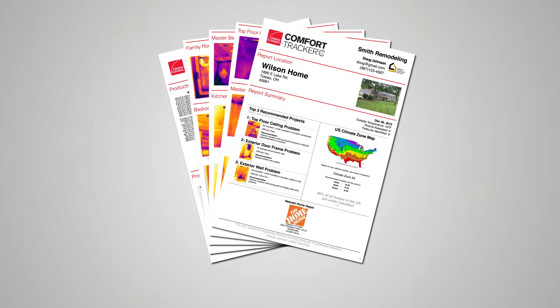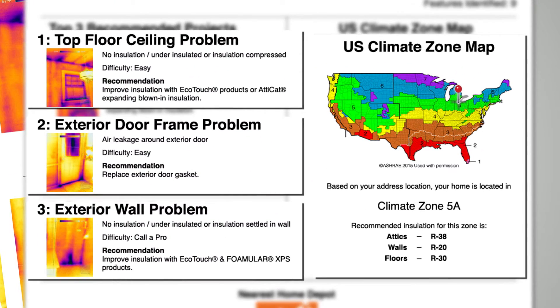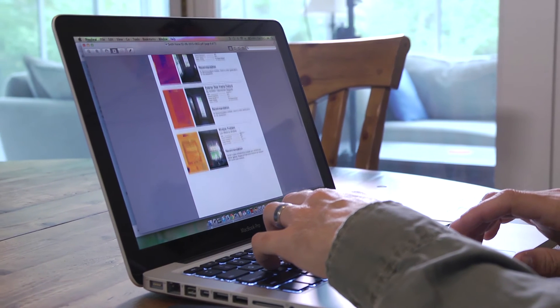When you finish performing your assessment, the Comfort Tracker generates a custom home assessment report with project and product recommendations based on building codes in your climate zone. Room by room, you will have a prioritized master plan to improve your home's energy efficiency.